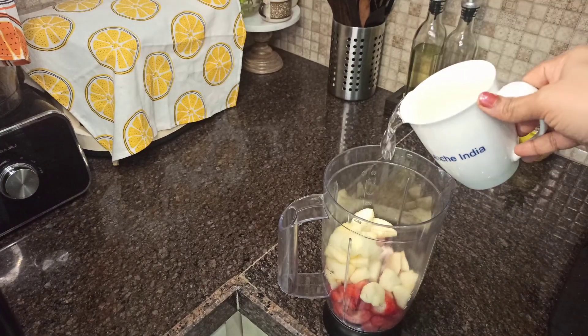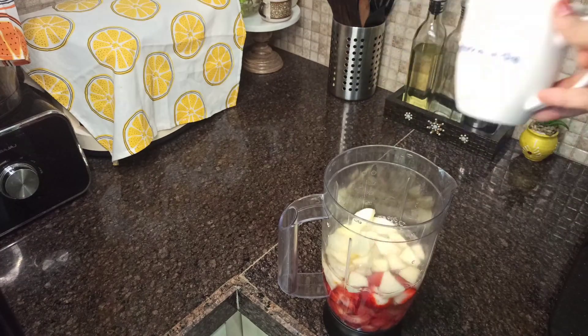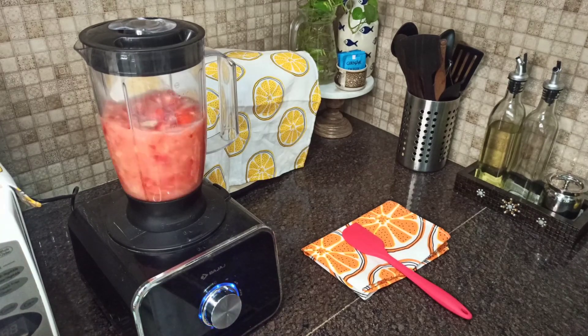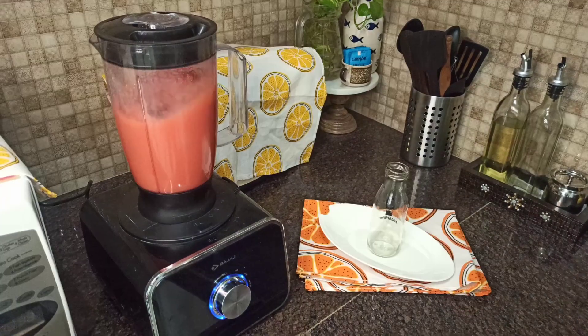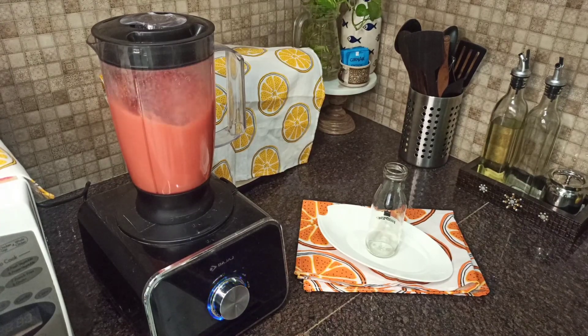Now let's add 1 and 1/2 cups of water into it. To take care of our health is the most important role of any homemaker. I serve different types of smoothies every day along with breakfast. There is no added sugar, no jaggery or honey in my smoothies.